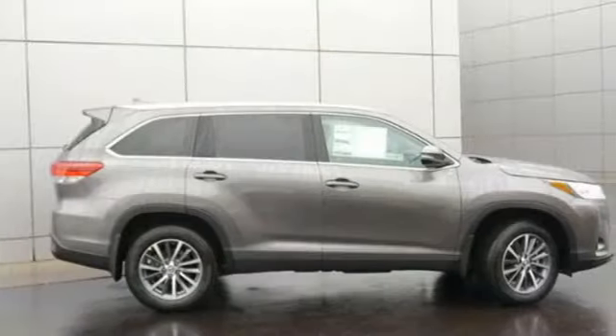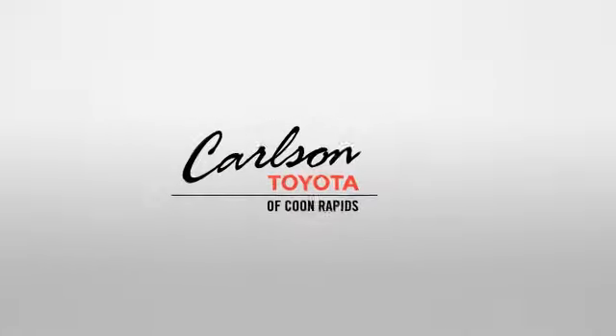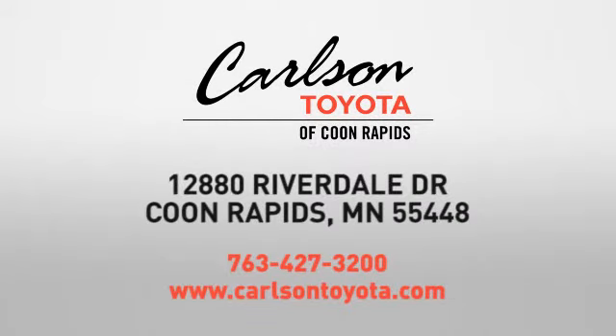Comfortable, convenient, quality. Toyota, experience it for yourself today. Expect more from a car dealer. Expect the unexpected at Carlson Toyota, Highway 10 and Round Lake Boulevard in Coon Rapids.